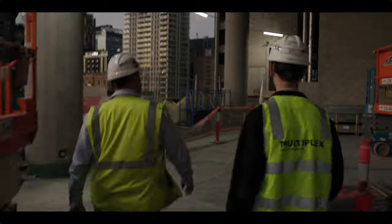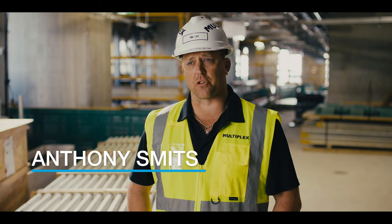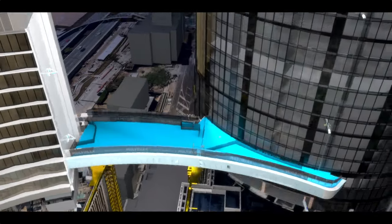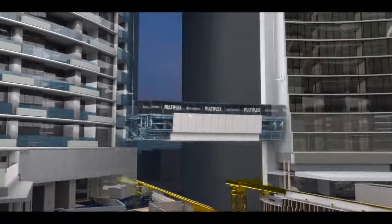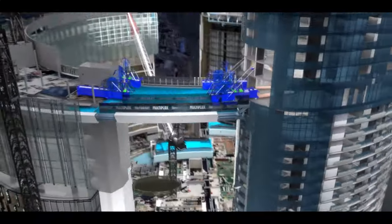We started looking into design and the likes pretty much from the get-go of the project, given the magnitude of the project being built all at the same time. It did require a lot of teamwork. Towers one to two is above our main logistics and deliveries area on site. Towers three to four was very close to Margaret Street. Towers two to three is close to the Riverside Expressway, so we've had a number of challenges there, with a lot of night works over that side.